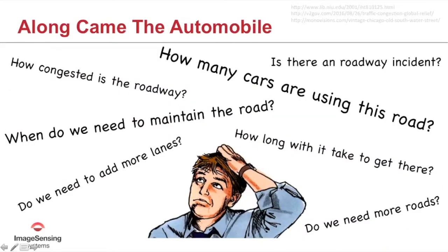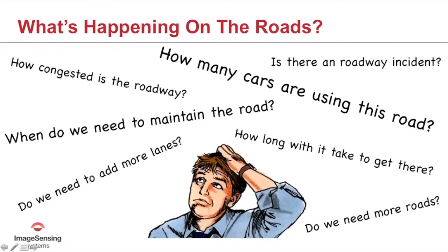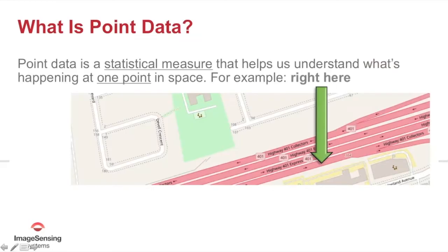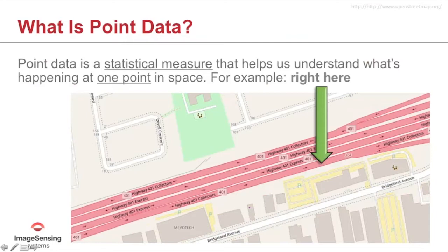As all this was going on, traffic engineers were faced with a number of questions: What's happening on our roadways? How many cars are there — what's the total volume? Is there congestion, and how congested is it? How long will it take to get from point A to point B? Planning groups needed to know whether to add lanes or roads to add capacity for a particular origin-destination pair. That led to the advent of data gathering, and the very first data collected was called point data — statistical measures that help us understand what's happening at one point in space at a particular time.